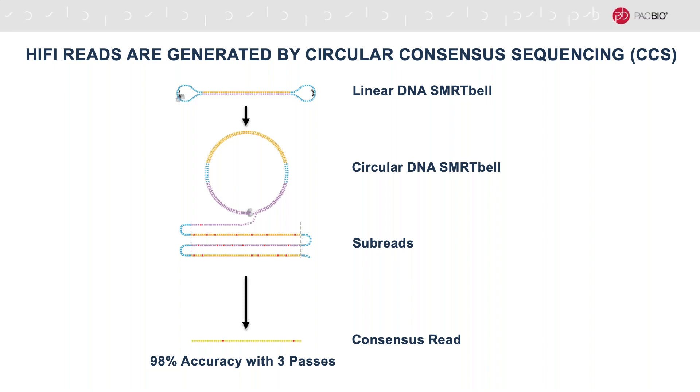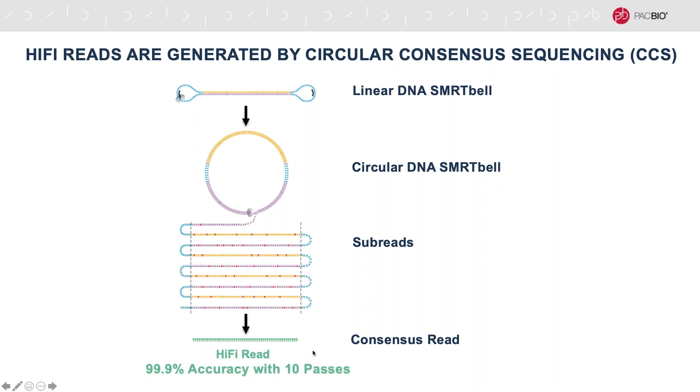If we add another pass, so now we're at three subreads or three passes, the consensus accuracy increases to an average of 98 percent. Now we'll jump ahead to 10 passes, and at this point the consensus accuracy is 99.9 percent or QV30, which is an average of one error per 1 kb.